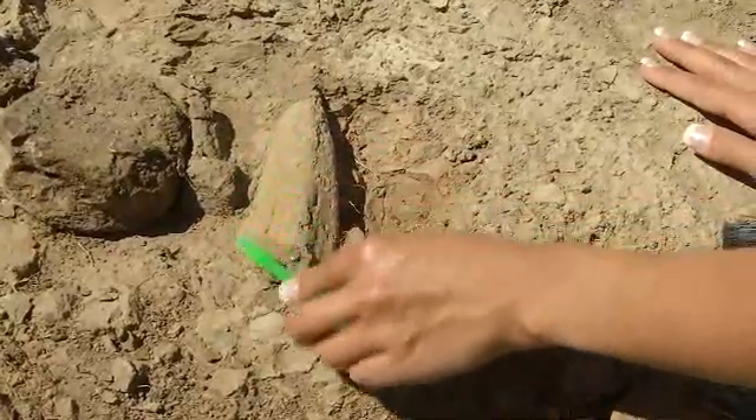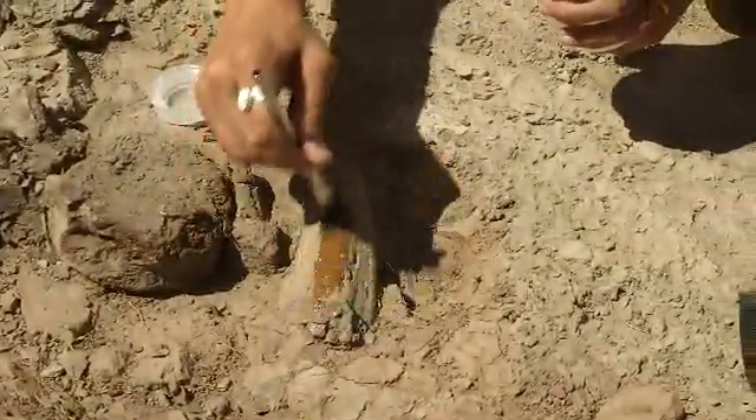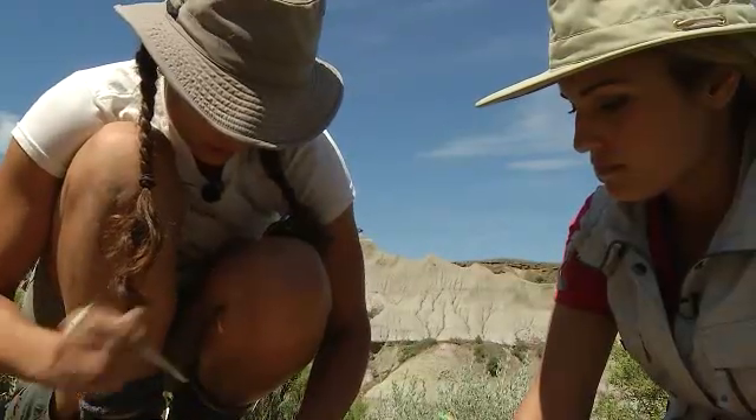Once the dinosaur bone is completely cleared off, Marie adds a consolidant to preserve it. "See the difference it makes in the colour? It really highlights it and makes it a lot easier to see. And at the same time it'll protect it a little bit more from the elements, making the whole bone stronger."